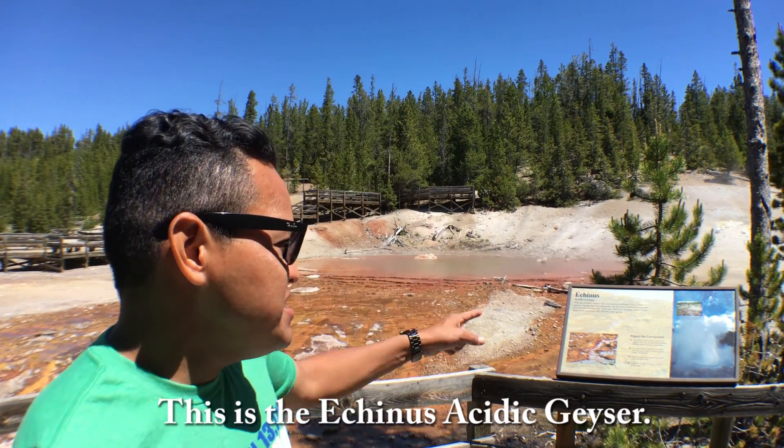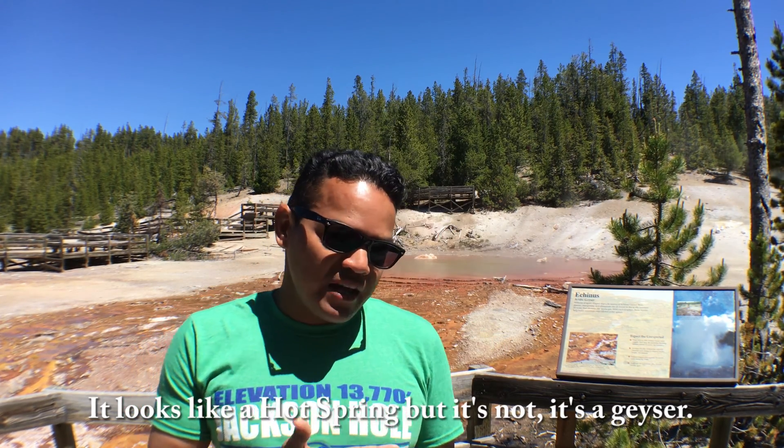Hey guys, I'm in Yellowstone National Park and this is the Ekinos Acidic Geyser. It looks like a hot spring but it's not — it's a geyser.